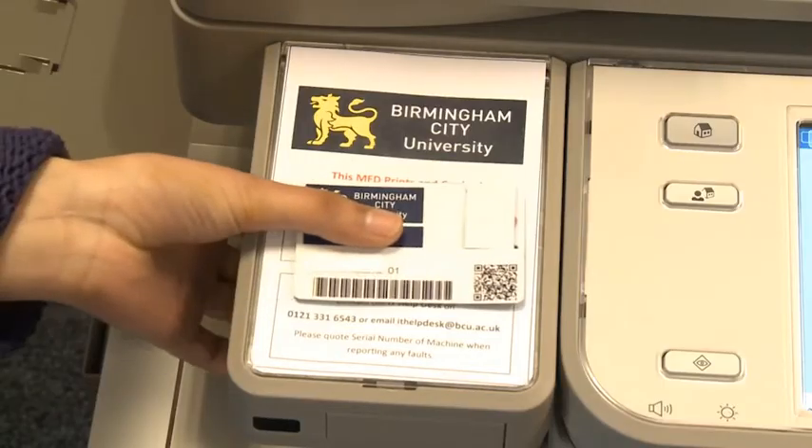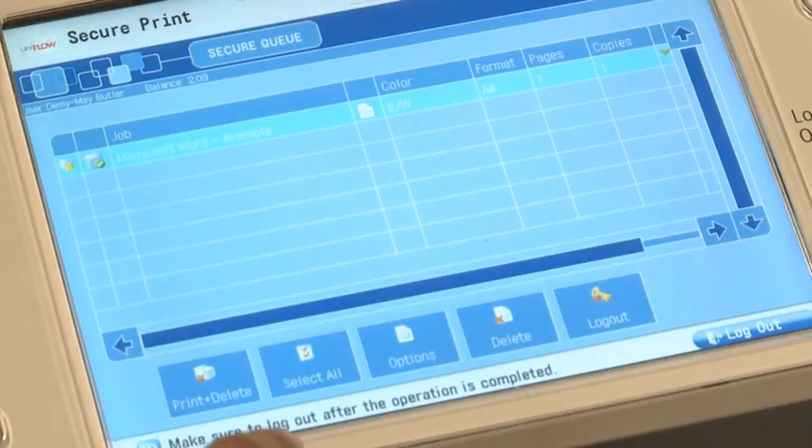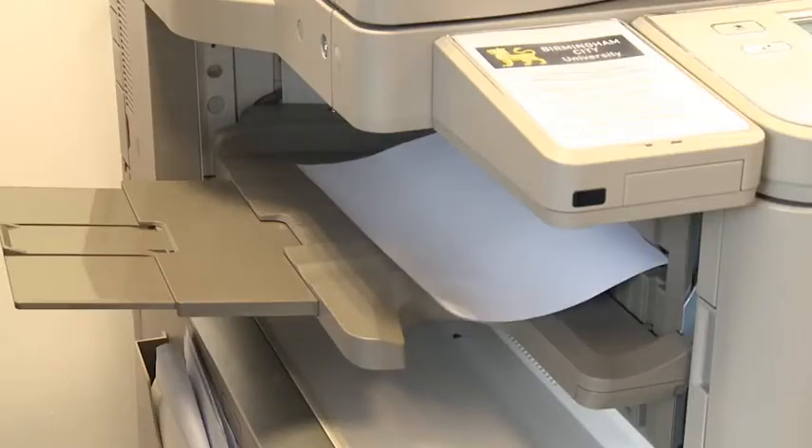To retrieve your print, simply log on to the printer, select the document from your print queue, and hit print. In a few moments, your document will be with you.